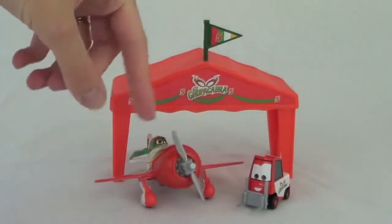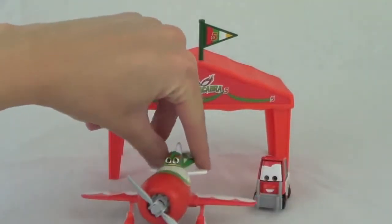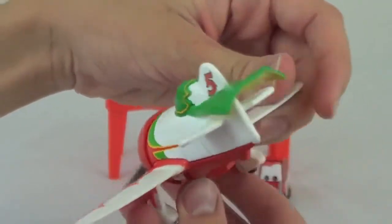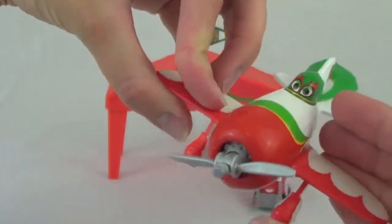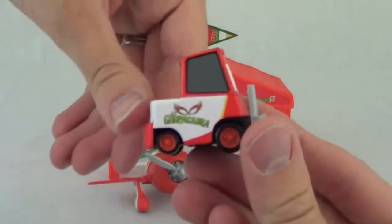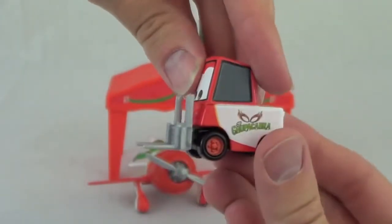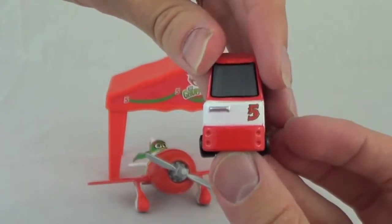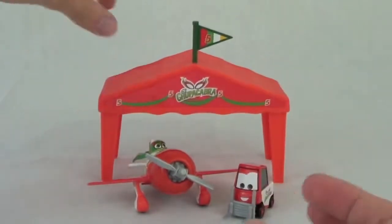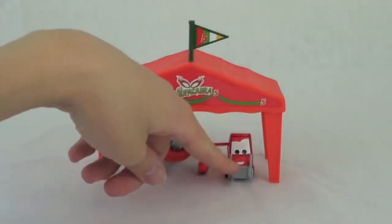Here is the El Chupacabra Pit Row gift pack. The El Chupacabra plane is die-cast with working tires and propeller, just like the El Chupacabra plane that is sold separately made by Mattel. El Chupacabra is a pretty awesome plane. The set also includes El Chupacabra's Pity — it says Chupacabra on it and has his mask logo. El Chupacabra's Pity is die-cast. He does not yet have a name; the box just says El Chupacabra's Pity. However, I wouldn't be surprised if later Disney releases a name for his pity.